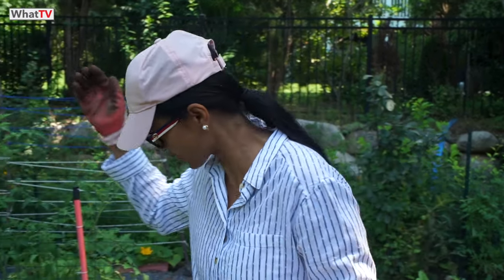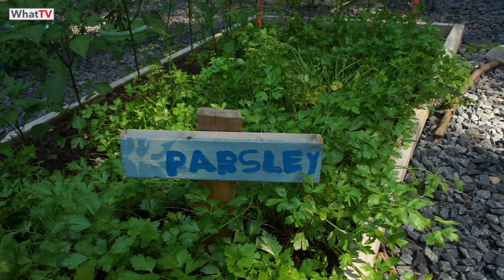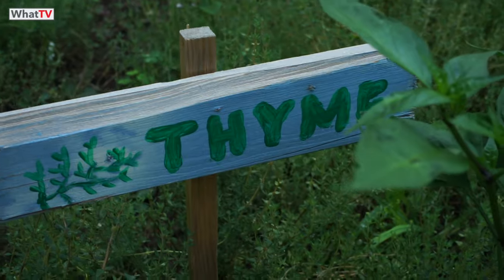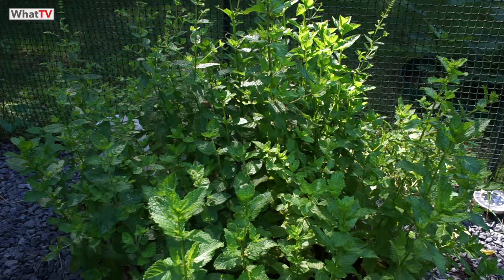Herbs are one of the most important ingredients in cooking. What I do is plant a lot of herbs, dry them, and use them the whole year. Here I've got parsley, oregano, thyme, and over there I've got lots of mint.